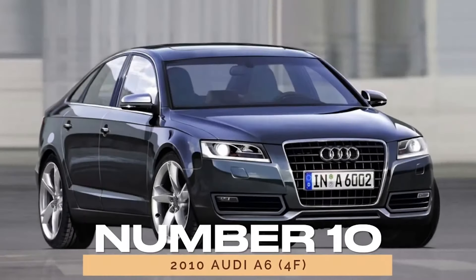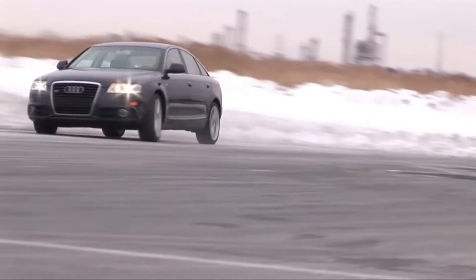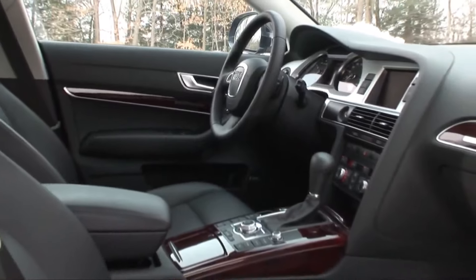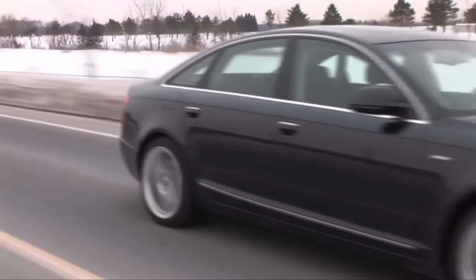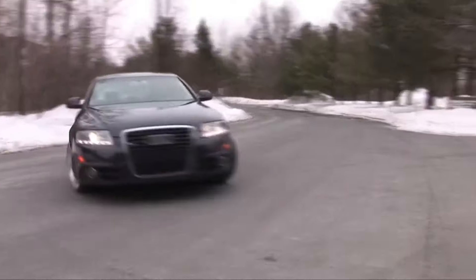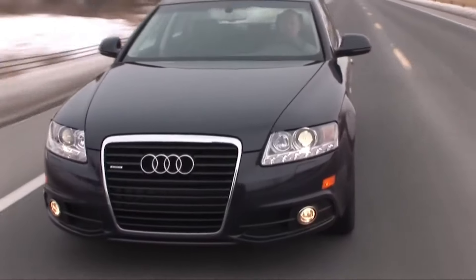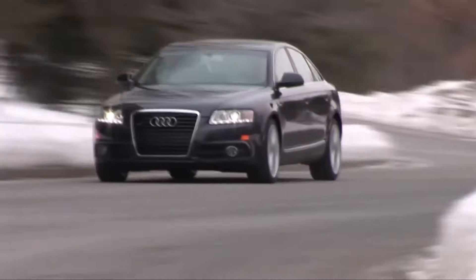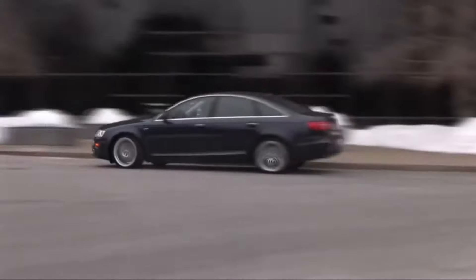Number 10: 2010 Audi A6 4F. Rounding out our list is the 2010 Audi A6 4F, hailed as the most reliable used Audi available. With an exceptional score of 89/100, it sets the standard for longevity and performance. Despite its age, the A6 remains a formidable contender in the luxury sedan market, offering unparalleled value and prestige.